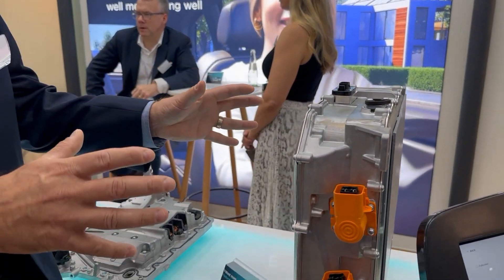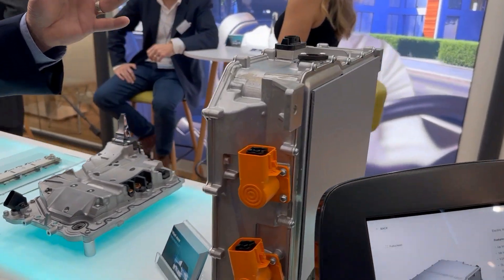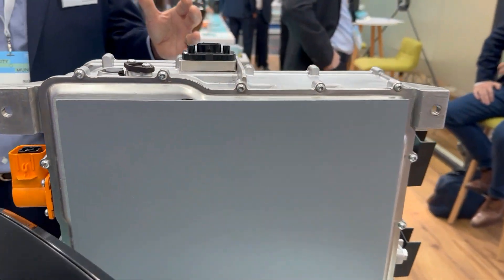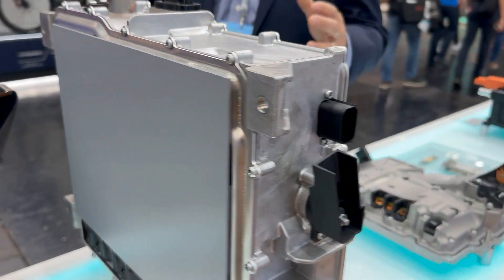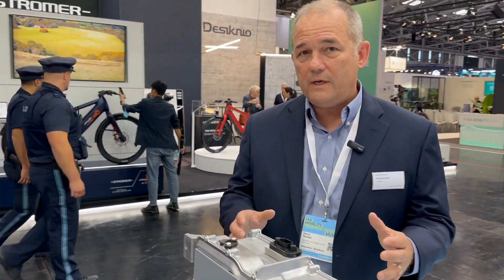What's nice about this unit, if you take a look at it — it's on its side here — but it's an 800 volt unit, set to handle the system voltages we see coming out in the latest line of vehicles. It's got an 11 kilowatt onboard charger built into it and a DC-DC converter at the 3 kilowatt level.